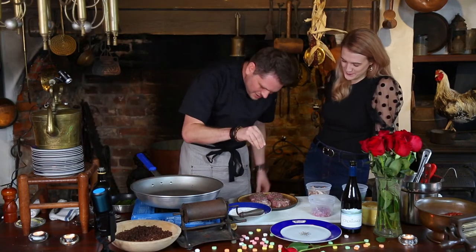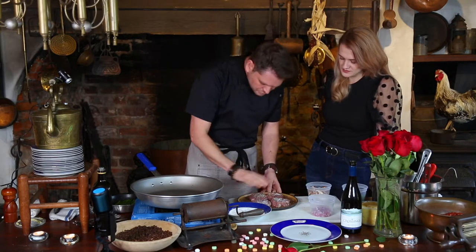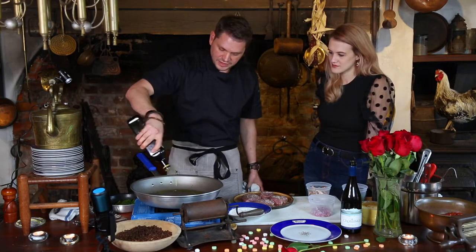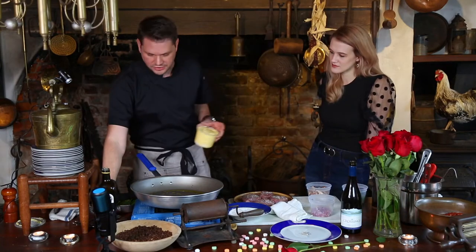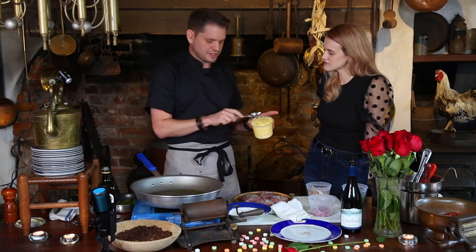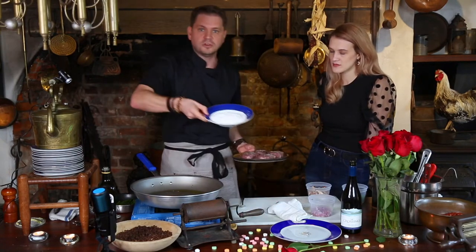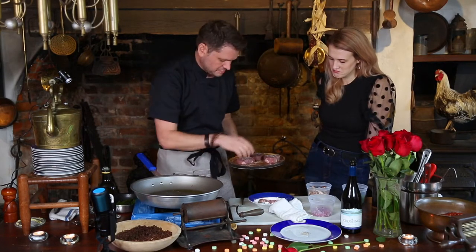That's 100% right. If I'm just shaking with a shaker, I have no idea how much I'm putting in, but when I'm actually sprinkling, I feel like I can control it. Now I've got my skillet on — a large skillet. I'm going to put a little bit of olive oil in here and that's going to get hot. I've got a little bit of flour here and I'm going to dust these fillets in it. I've never seen you dust a steak in flour before.